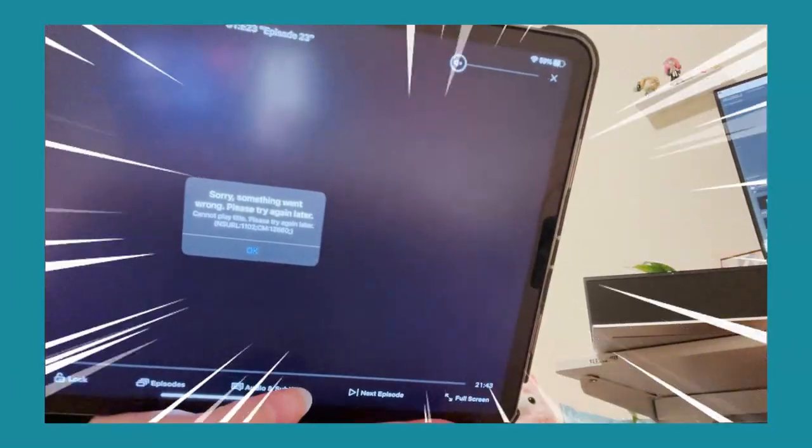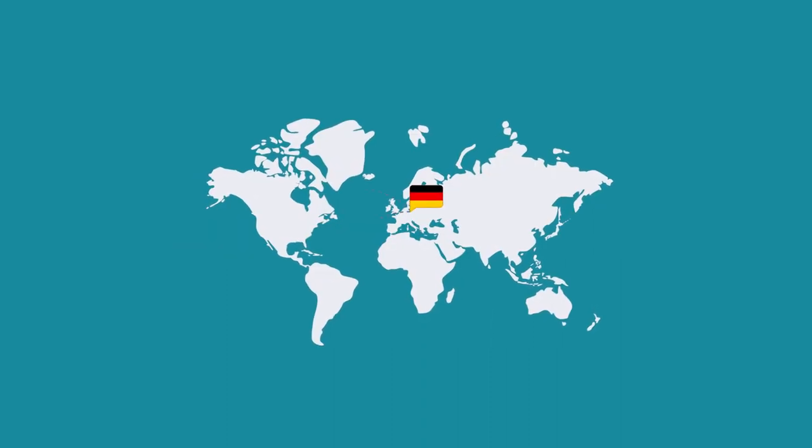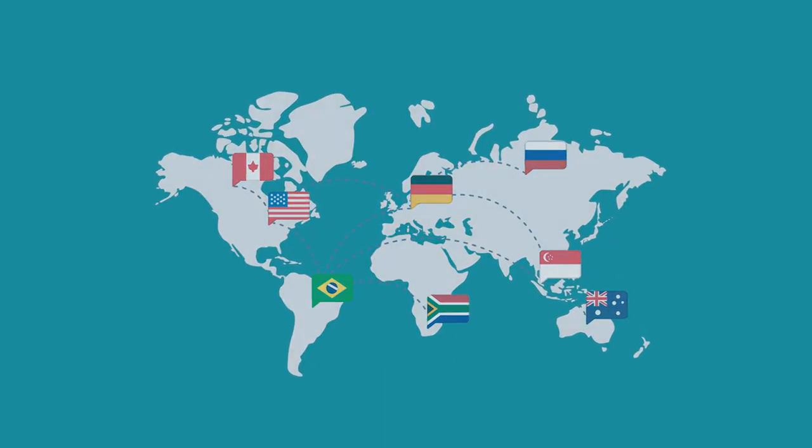Before we move on to the next column — have you guys ever wanted to watch an anime but it wasn't available in your region on Netflix? Let me introduce the power of Surfshark VPN, today's sponsor.